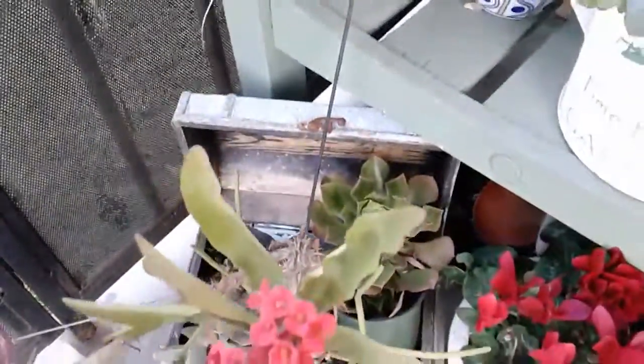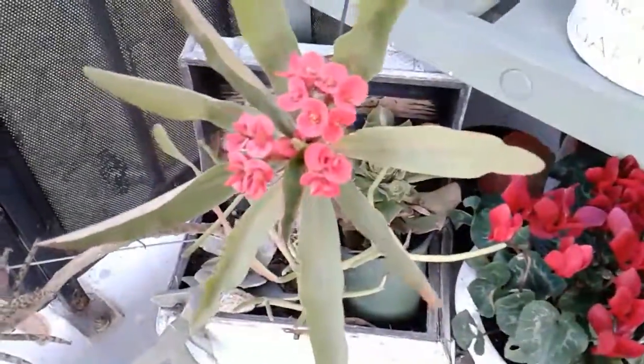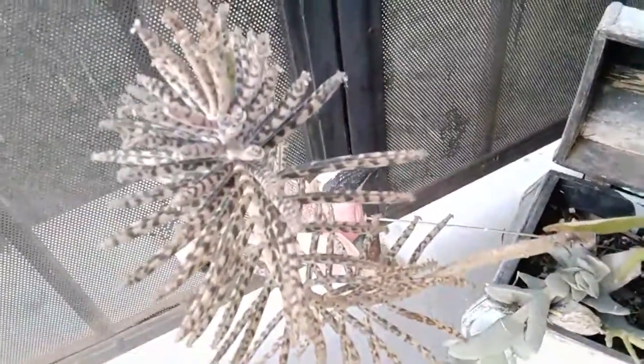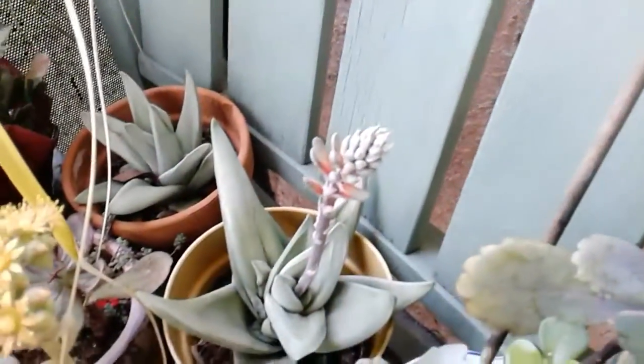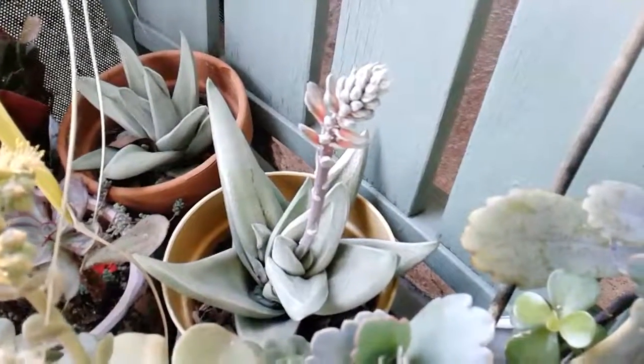And this is a crown of thorns — my friend gave me this one. And then you can see my mother of thousands. Anyway, I was really excited about this one because it's the first time it blooms. I hope you enjoyed this video and I'll talk to you some other time!